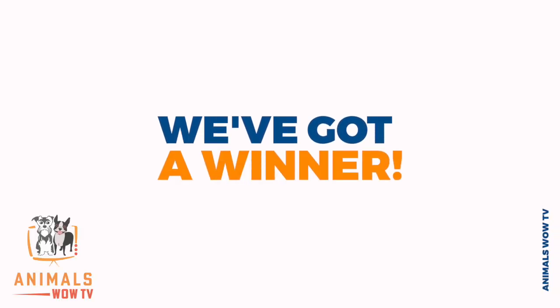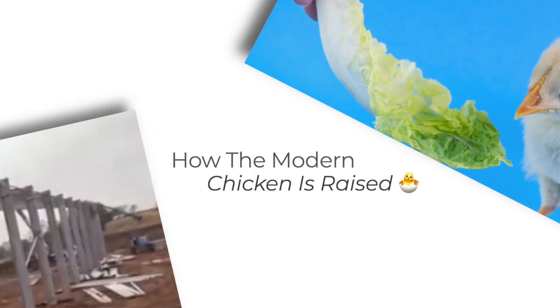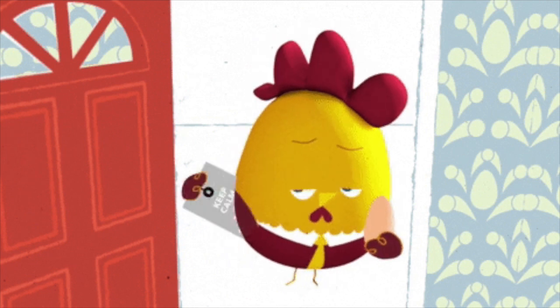We've got our second winner of our giveaway! Stay until the end of the video to find out if you've won. Welcome to Animals Wow TV. Today we'll look at amazing modern poultry — how the modern chicken is raised. Stay until the end to see how eggs develop into fully grown chickens.